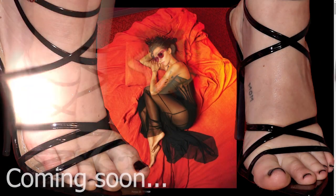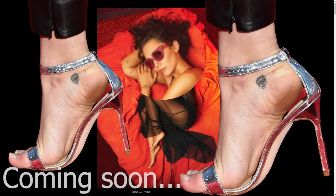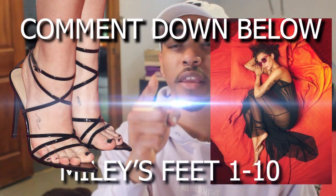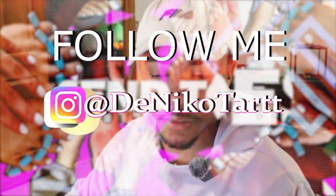Bunch of raider toes, bunch of raider arches, bunch of raider soles on wikifeet.com — and you gotta let me know what you think down below, okay? Because I gotta know how you're feeling about these toes, okay?